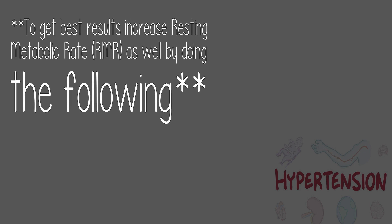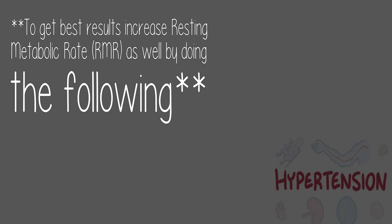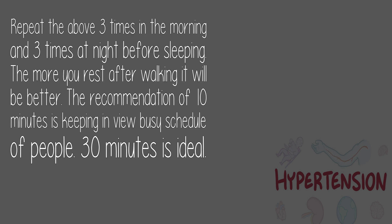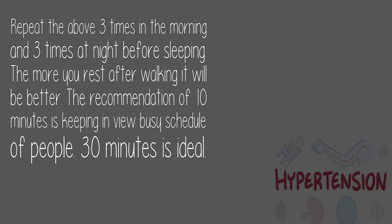To get the best results, also increase resting metabolic rate by doing the following: walk for 5 minutes at an easy pace within your home in the morning, reduce meal size by 20%, then rest for 15 minutes in bed after walking. Repeat 3 times in the morning and 3 times at night before sleeping. The more you rest after walking, the better — 30 minutes is ideal, though 15 minutes accounts for busy schedules.